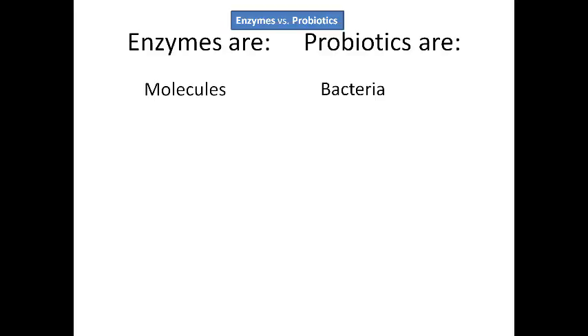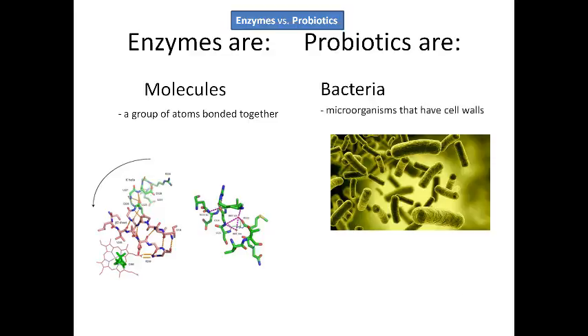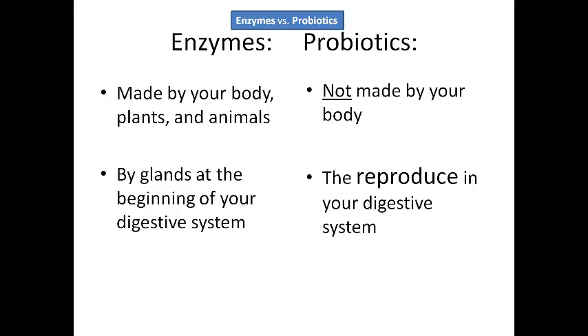So enzymes — what are they? Enzymes are molecules. They're a group of atoms bonded together and they kind of look like this under a microscope. Enzymes are made by your body. They're also made by plants and animals. They're made by the glands at the beginning of your digestive system, which I'll show you pictures of in a moment.